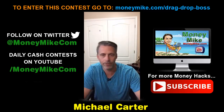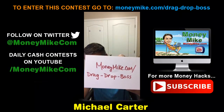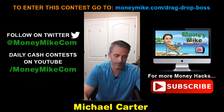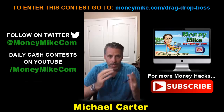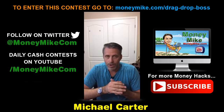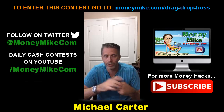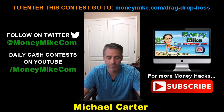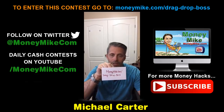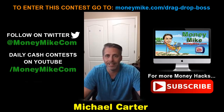For those that want to enter my cash draw — if you purchase this, just send your PayPal receipt to mike@moneymike.com and I'll enter you into my daily cash contest for Drag and Drop Boss. The prize is $104, which I will PayPal directly to the winner. One person drawn — you could get an awesome product and the chance to win $104 cash.